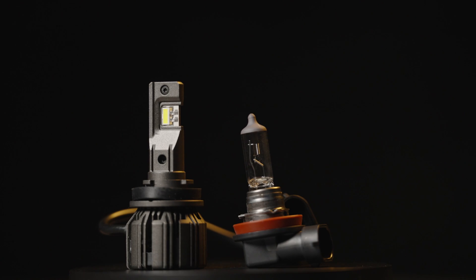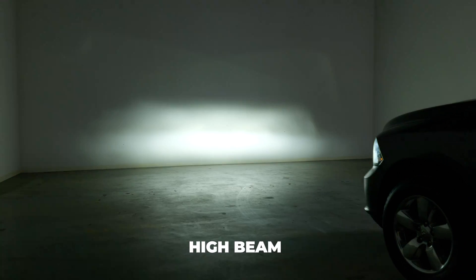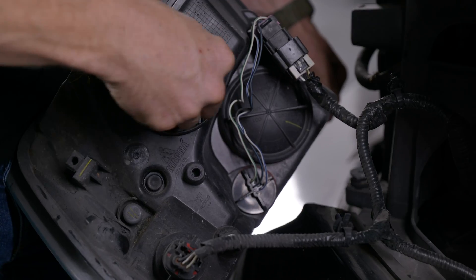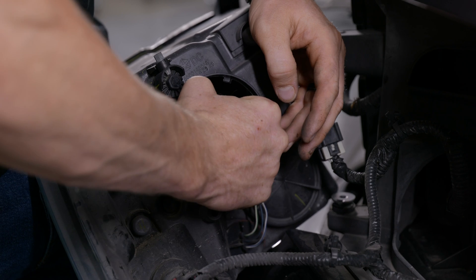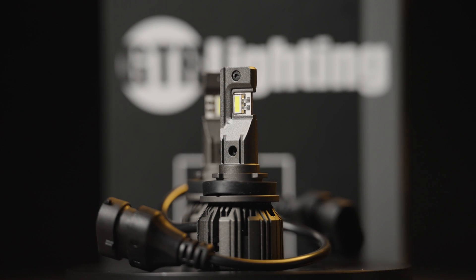It's also super compact, with an internal driver, providing 4,700 lumens of luminosity output with effortless installation. It's also backed by a lifetime warranty — a bulb that outshines and outlasts the competition.